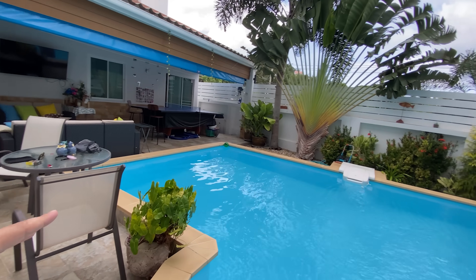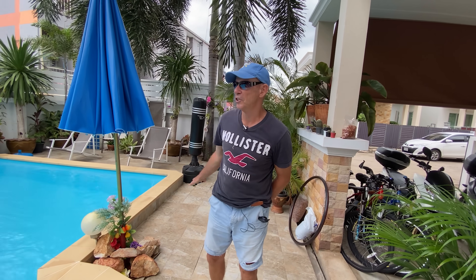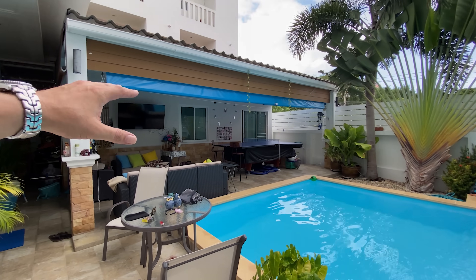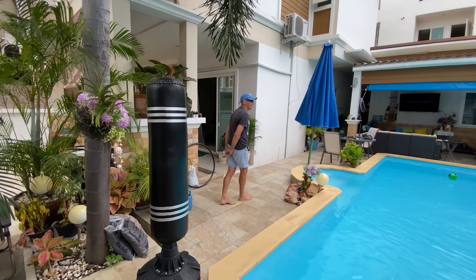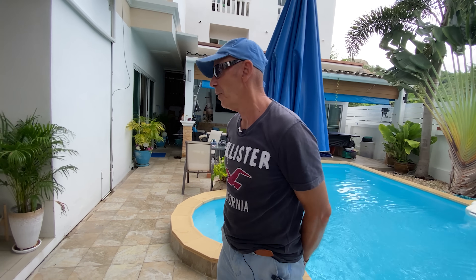Did you put the pool in yourself? Yeah, I did. The land was just land here, and then I put the pool in and did the mangle room. There's a guest room there too, as a suite as well. It's a fairly good size pool. So James, this is a four bedroom, four bathroom house, yeah? Can we have a look inside?